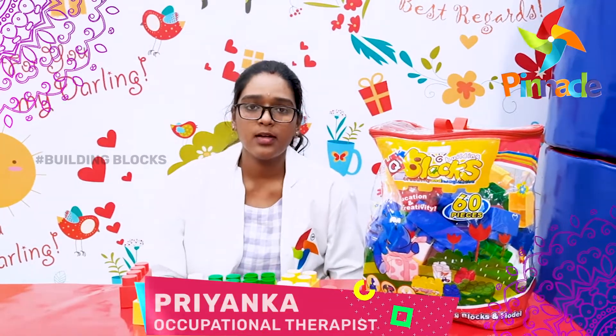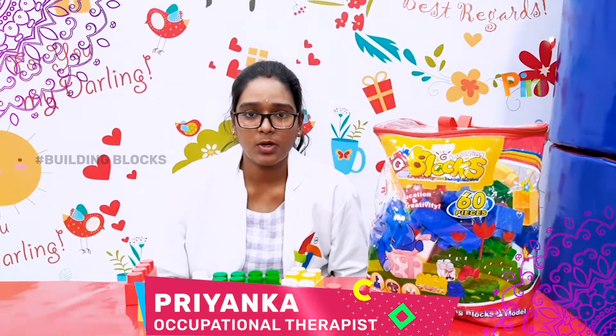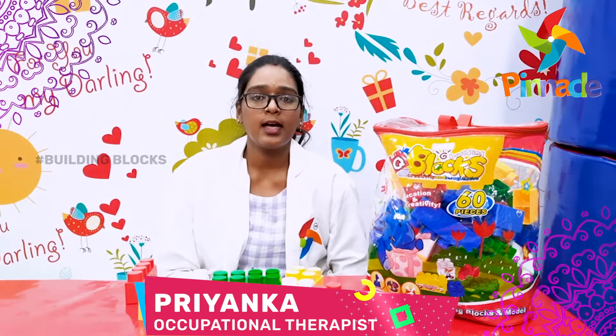Hi, this is Priyanka, Occupational Therapist, Pinocchio Blooms Network, Asia's No. 1 Autistic Dealing Center, Khakinada.